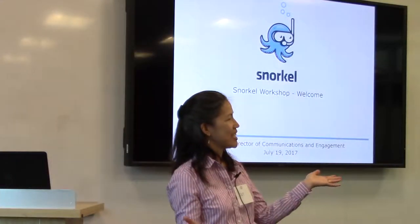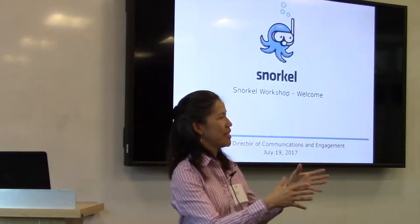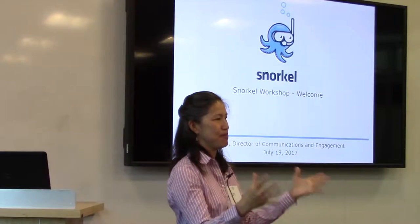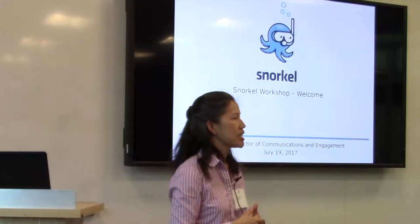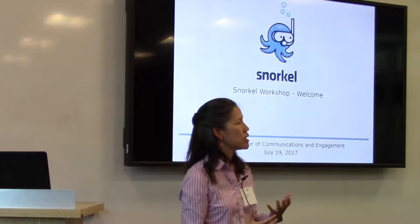You can hear there are a lot of interesting, different applications for Snorkel — some EMR, a lot of PubMed and literature searches, and conversations and text-based social media types of information. So a lot of rich sources for us to mine and really change the way that biomedicine is being done.